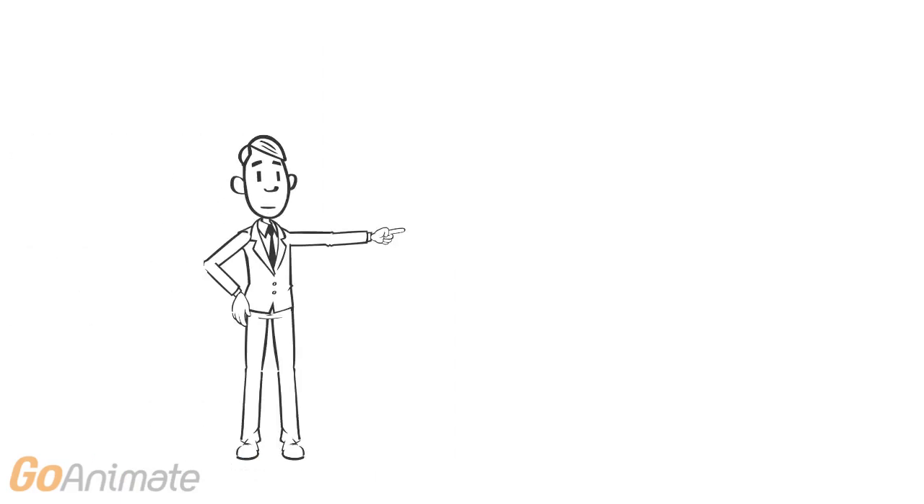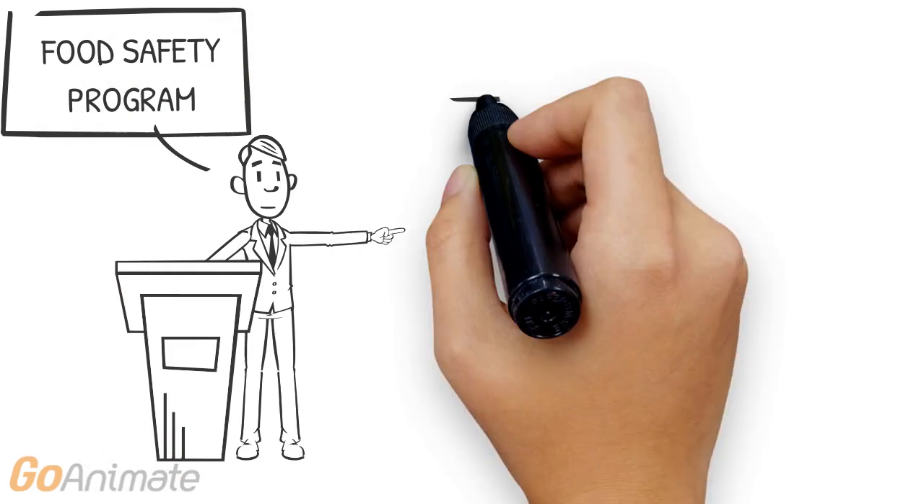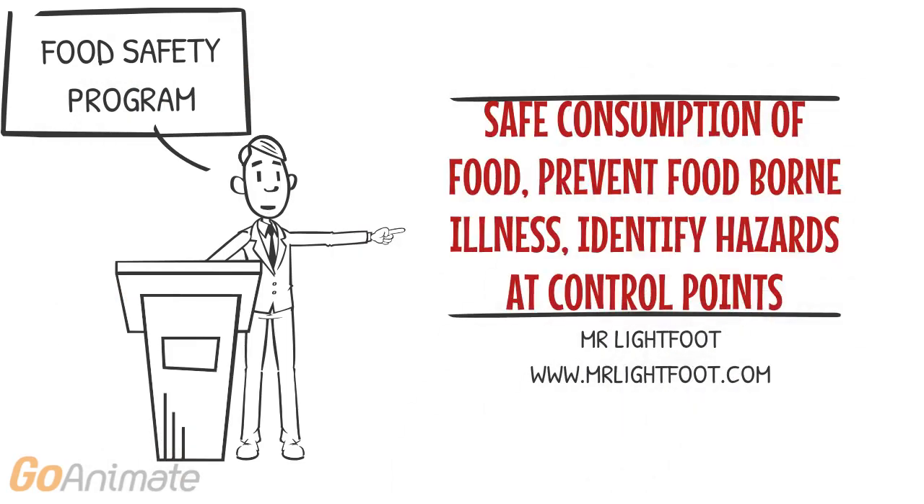A food safety program is designed to ensure safe consumption of food. It also ensures quality of food through the whole process of paddock to plate.